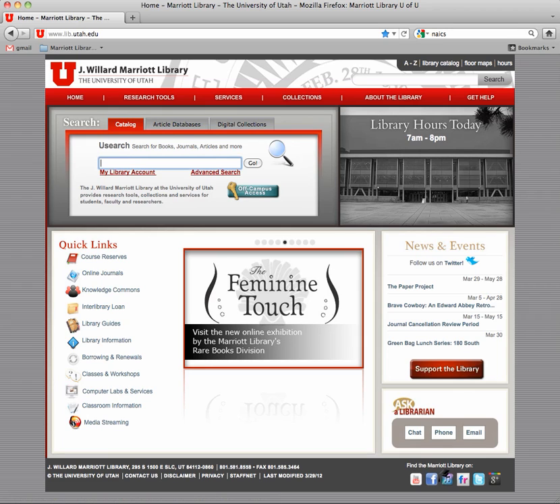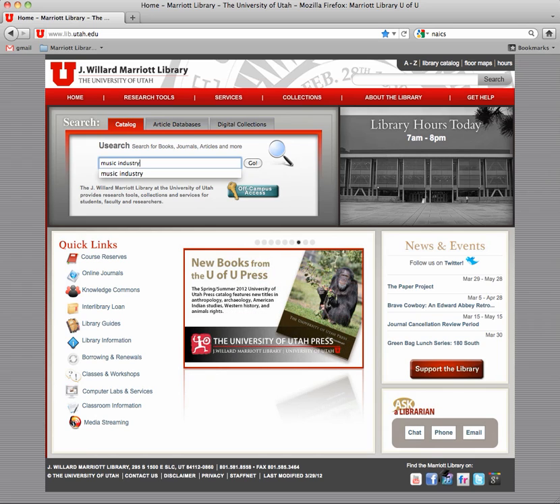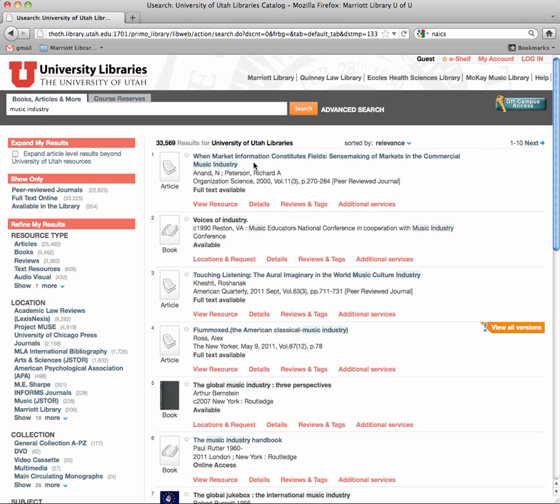For my Time Warner example, I'm going to type in "music industry." Now, do you remember before where I put stuff in quotes? Try it with quotes, try it without quotes — you'll see how it goes. This catalog is a little more dynamic than the one we used to have. You can hit enter or click go. There's a whole bunch of stuff that you're going to get that you'll probably want to trim down a little bit.